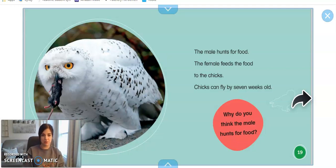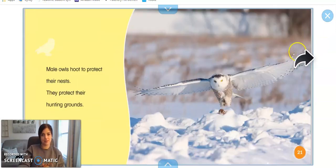What do you think this daddy owl is bringing home for his little chicks to eat? That's right, it looks like he's bringing home a mouse — that's what his babies will eat tonight. Daddy snowy owls hoot to protect their nests.